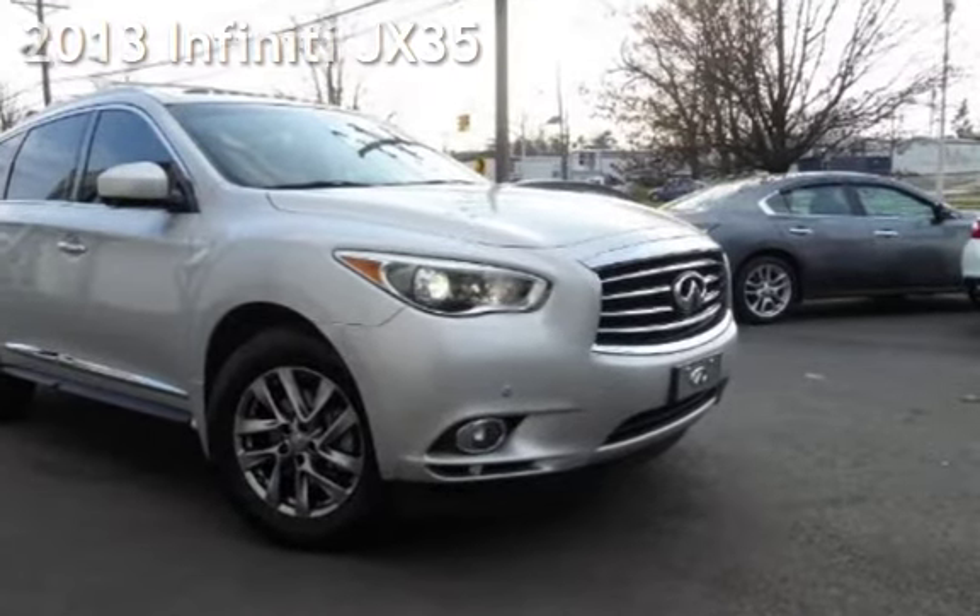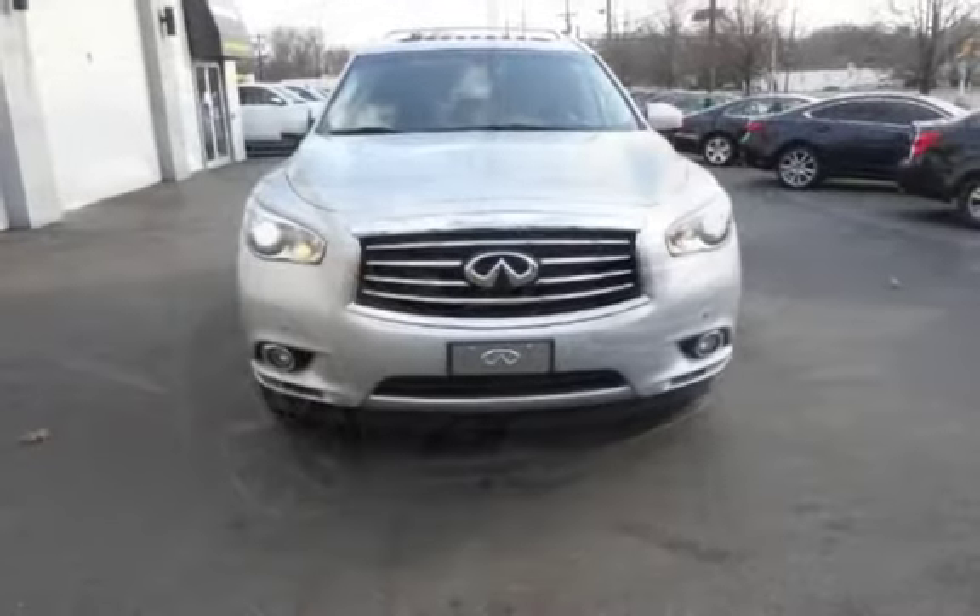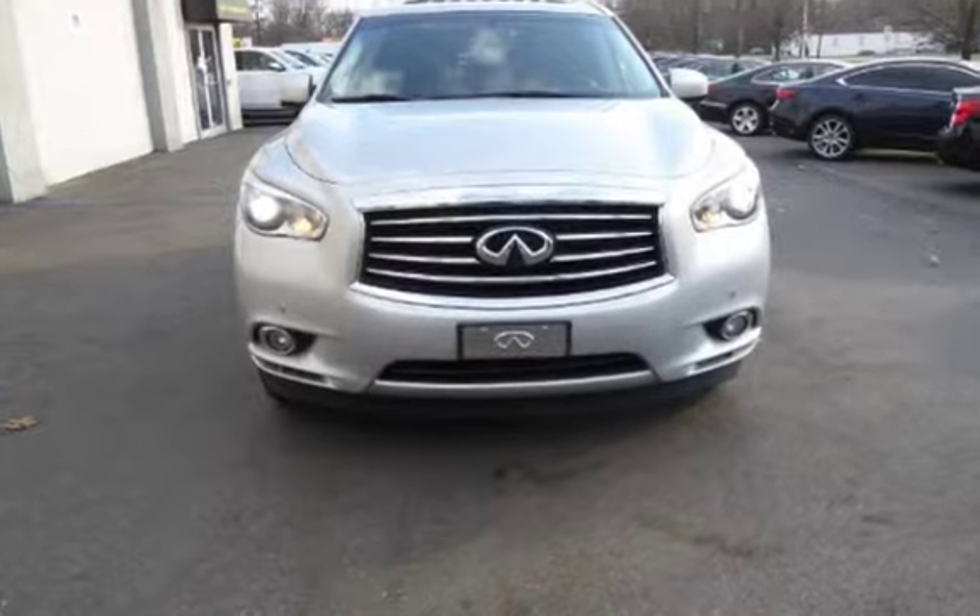This four-door SUV has a six-cylinder, 3.5-liter V6 engine, with all-wheel drive, and an automatic transmission.